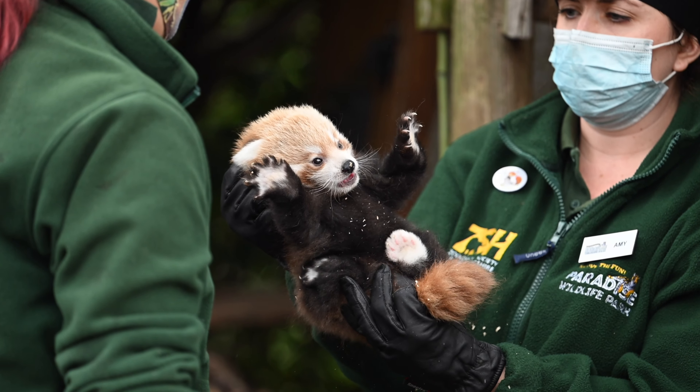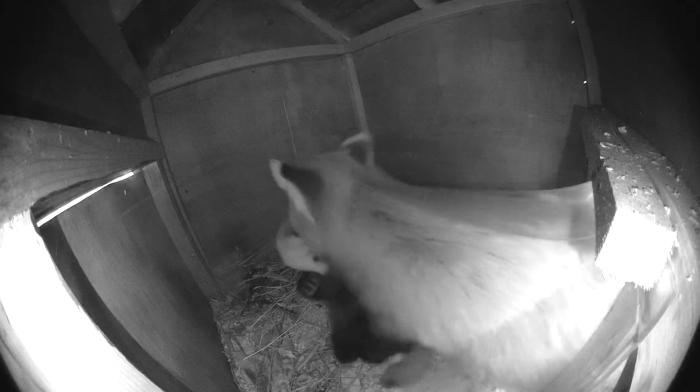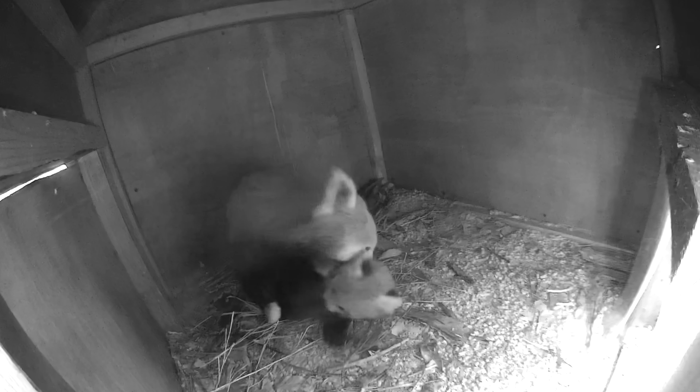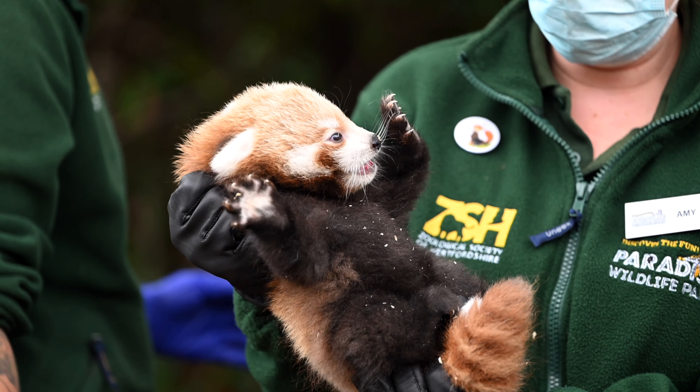We're holding the cub by the scruff of its neck, and this is exactly the way that Tilly would carry the cub — she would carry it using her mouth to hold on to its scruff, so the cub is used to this feeling. But it's very wiggly, even when Tilly's trying to carry it around. As you can see, they actually do have very sharp claws even at this young age and they are very strong, so it might look incredibly fluffy and cute but we do have to be careful.